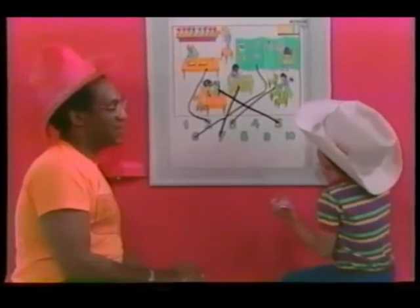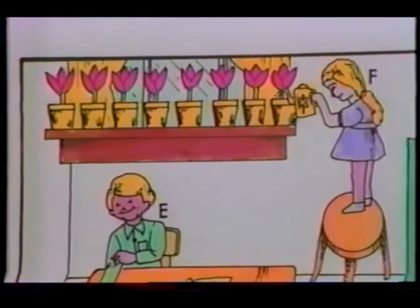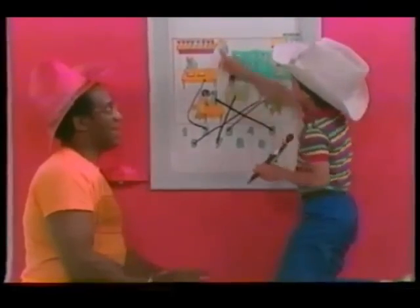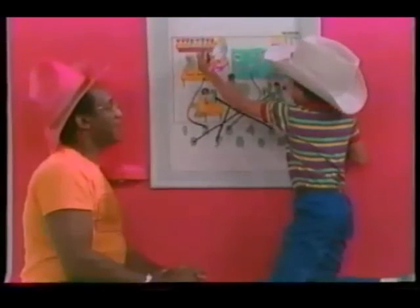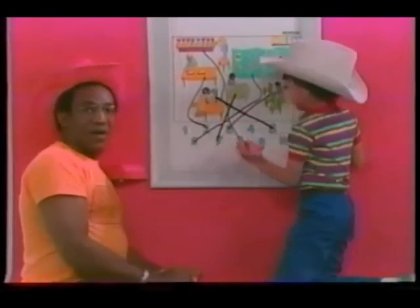Last but not least, what do you have? Flowerpots? Yeah. You may have to stand up for this one. Go ahead, stand up on the chair. That's better. Go ahead. How many? One, two, three, four, five, six, seven, eight. Go ahead. Draw it to the eight. Okay.